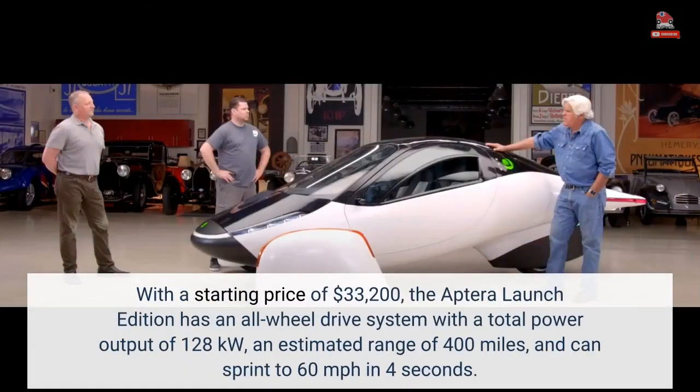With a starting price of $33,200, the Aptera launch edition has an all-wheel drive system with a total power output of 128 kilowatts, an estimated range of 400 miles, and can sprint to 60 miles per hour in 4 seconds.